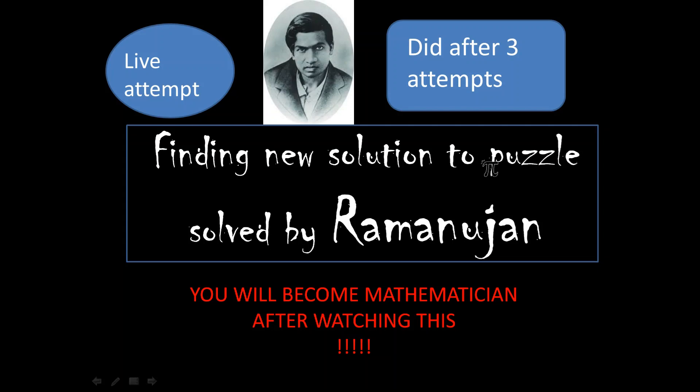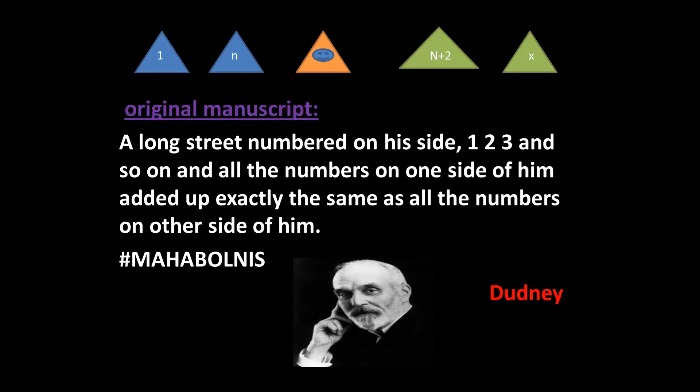Mr. Henry Dudney wrote this problem. Its original manuscript goes like this: a long street is numbered on one side — one, two, three, and so on — and all the numbers on one side of a house added up exactly the same as all the numbers on the other side of it. That means we need to find the position of that house on the street.